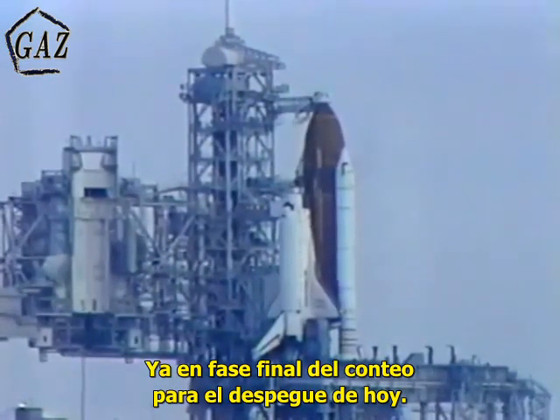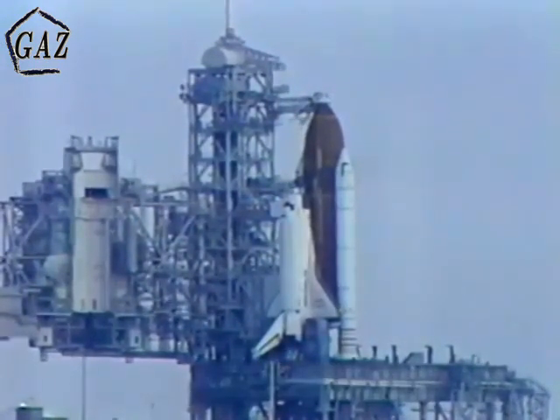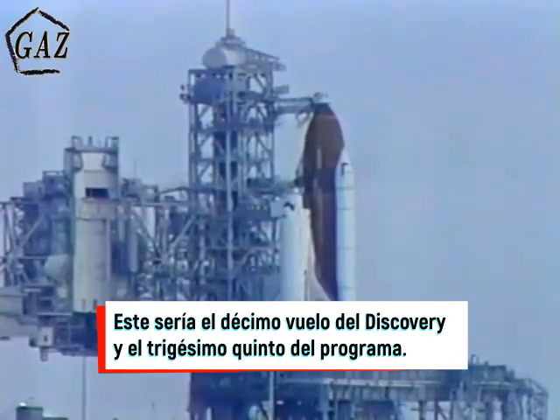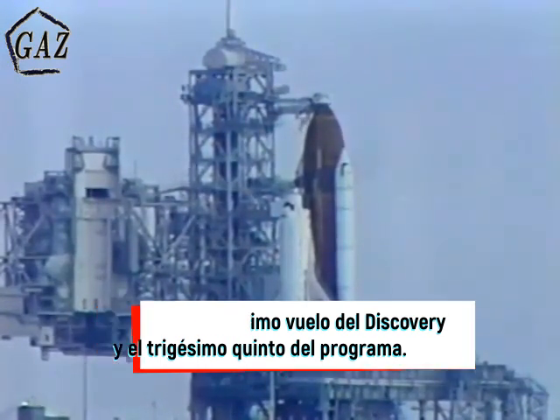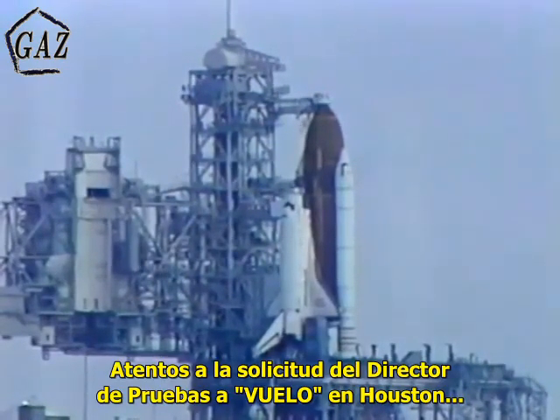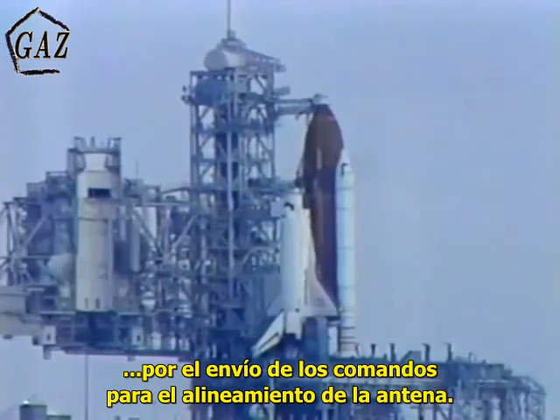Now into the final phase of this morning's launch countdown with the initiation of the ground launch sequencer. Standing by now for a request from the orbiter test conductor to Houston flight for stored program commands, which are the final update on the antenna alignment.